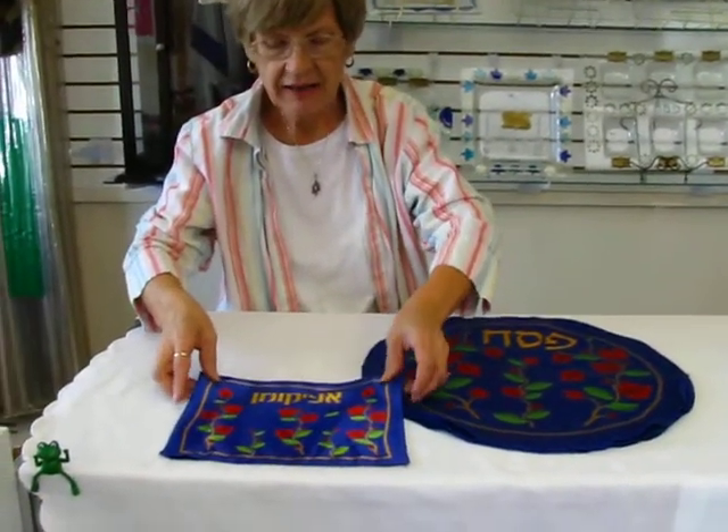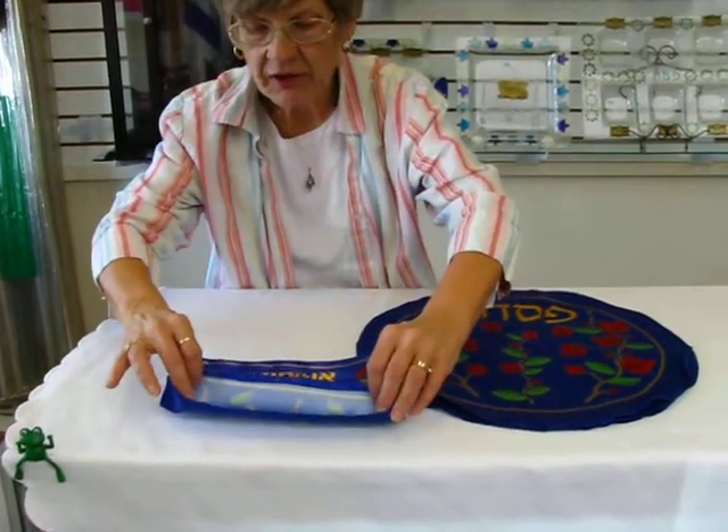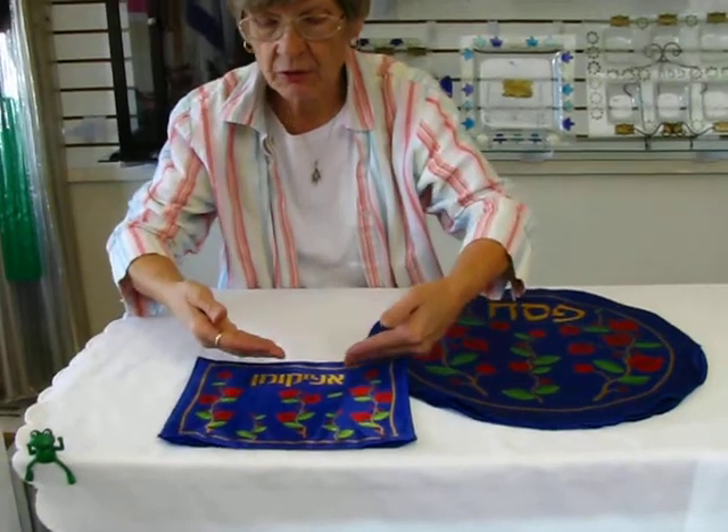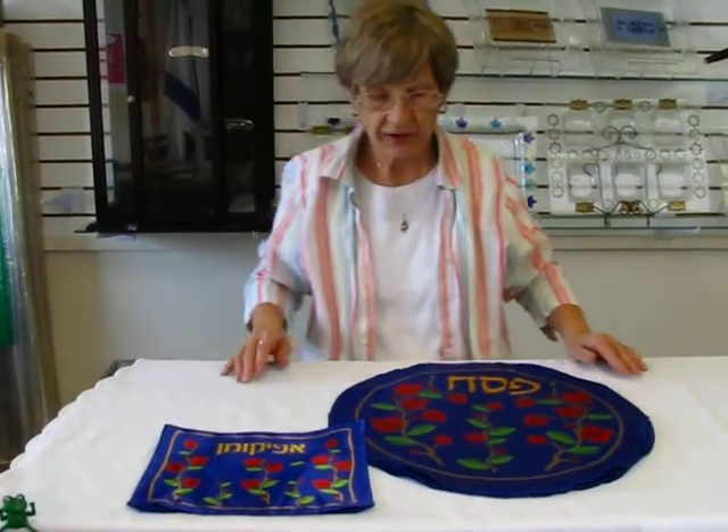The afikomen bag is 8 inches by 10 inches and is open on the bottom so you can slip in your piece of the afikomen in order to hide it during the seder dinner.